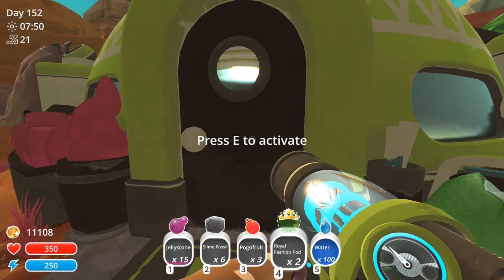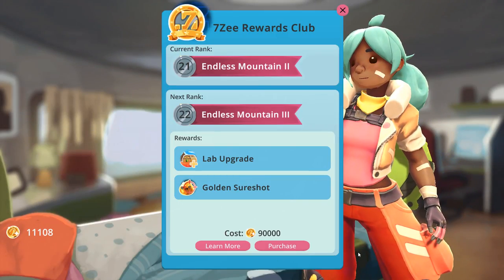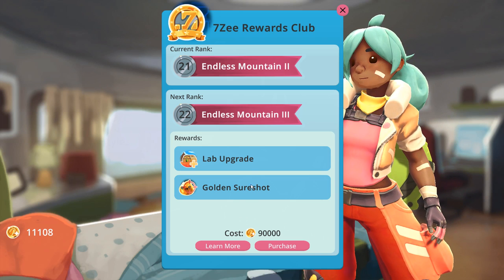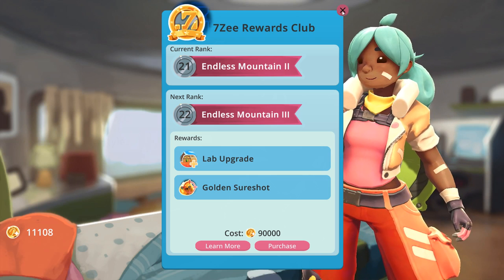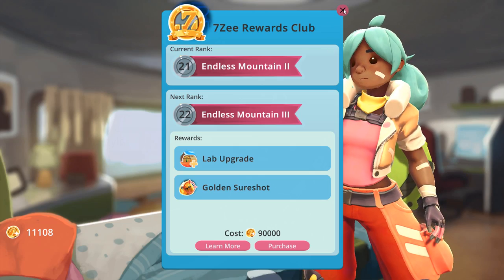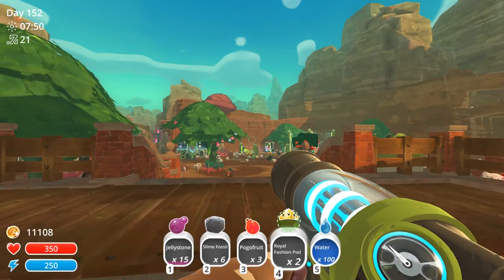I forgot, while we were in there, to check out how far away we still are from the lab upgrade and the golden sure shot, which I would be very happy to get. Because we saw yet another gold slime that just straight up taunted us the whole time, and reminded me that I need to start carrying some food around. We're about $79,000 away from being able to afford the lab upgrade.